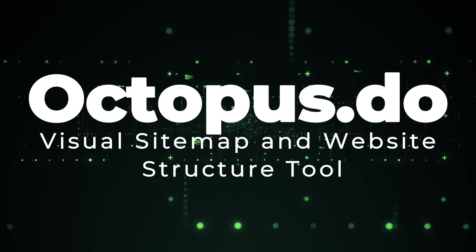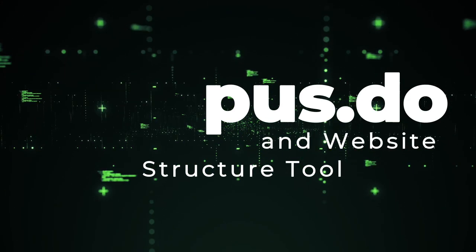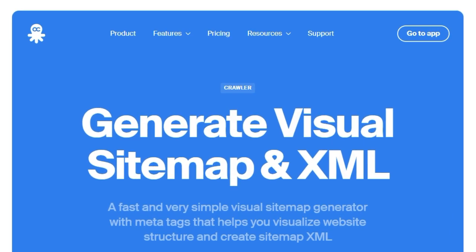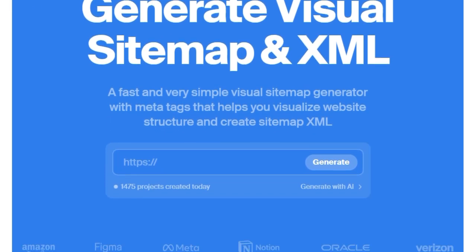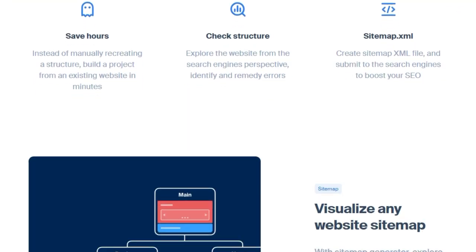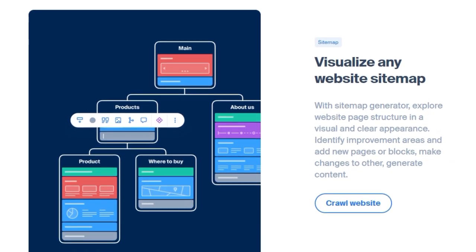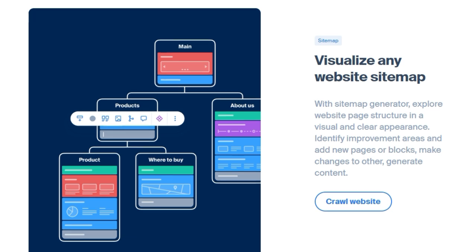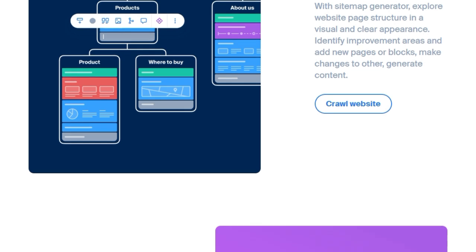Tool Number 9: Octopus.do, the visual sitemap and website structure tool. Octopus.do is a visual sitemap generator that stands out for its ability to help users visualize website structure, create sitemap XML, and improve SEO. What makes Octopus.do unique is its focus on providing a clear, visual representation of a website's architecture, making it easier to plan, optimize, and collaborate on web development projects. The tool allows you to explore a website's page structure in a visual and clear format — you can identify areas for improvement, add new pages or blocks, and make changes to existing content. Octopus.do helps you organize website content individually or with your team, and you can generate content manually or with AI assistance.